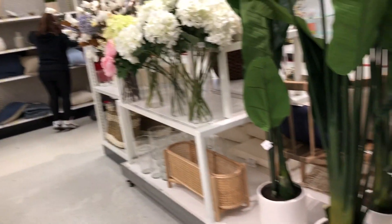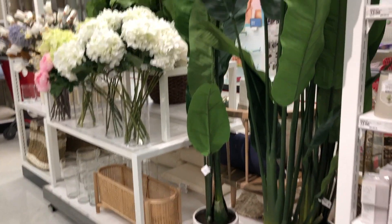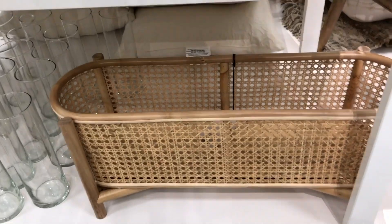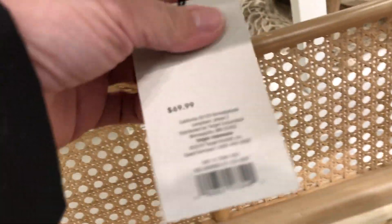More flowers and plants — really tall plants. Really nice, really good quality. $129.99. This cane basket is so cute — I just love it. It's more of a planter, but you can use it for anything really. You can use it to put books — it doesn't just have to be a planter.